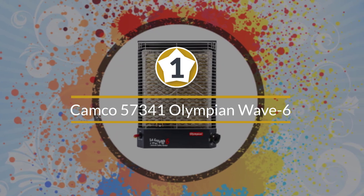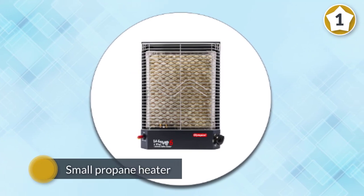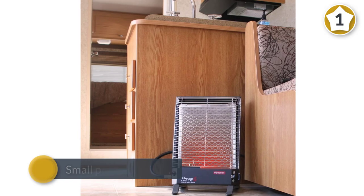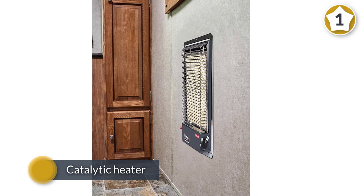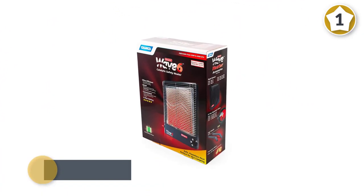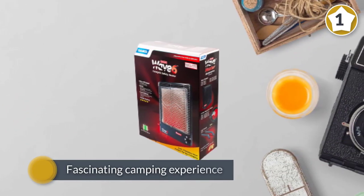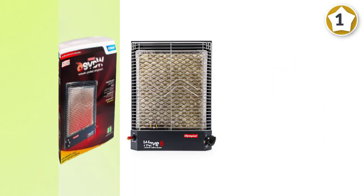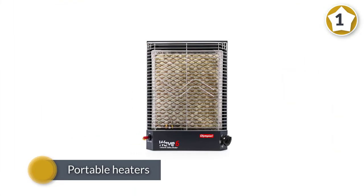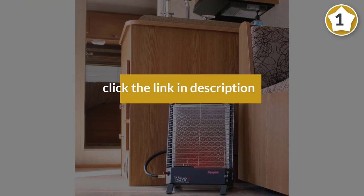Number one, most popular: Camco 57341 Olympian Wave 6, 6000 BTU LP gas catalytic heater. If you are on the lookout for a small propane heater, this catalytic heater is everything you need for a truly fascinating camping experience. Its dimensions are 21.25 by 15 by 4 and 3/8 inches. It operates on low pressure gas and can be mounted on a wall, so you do not necessarily have to use it as a portable unit. It also has a safety shutoff feature for advanced safety and to prevent accidental non-ignition fuel discharge.